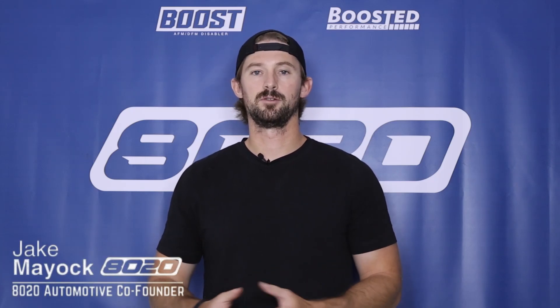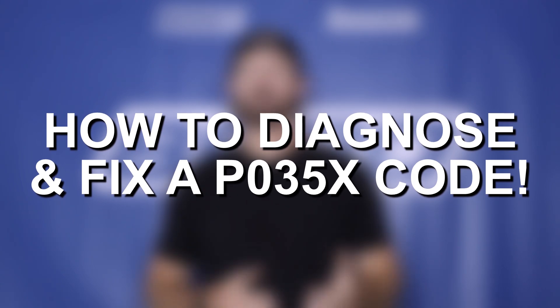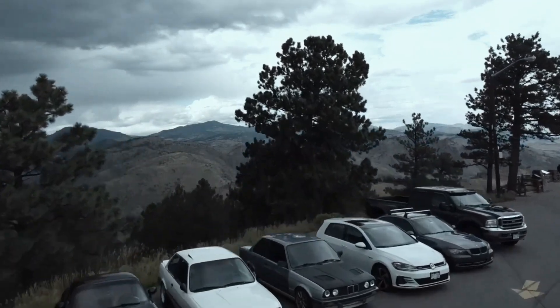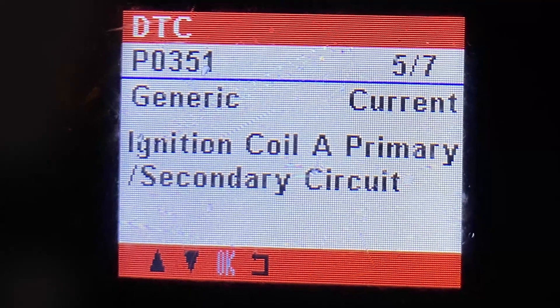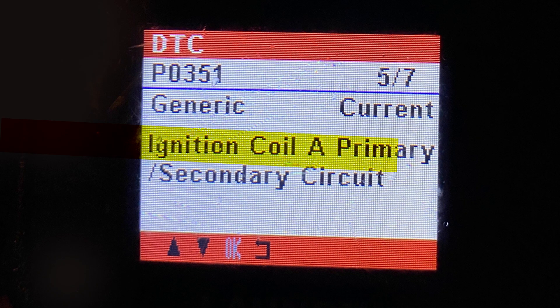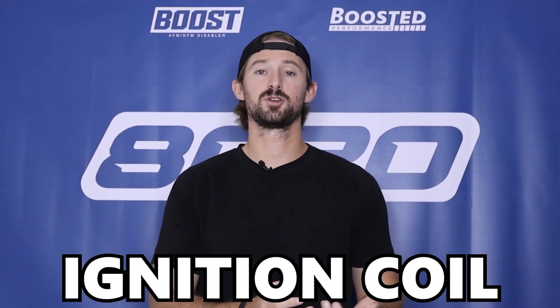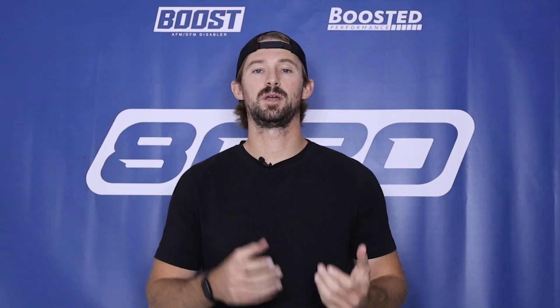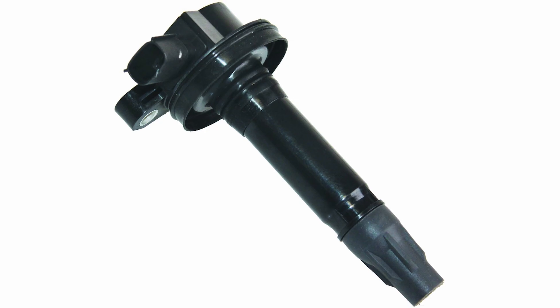Hey everyone, Jake from 8020 Automotive here. Today we're talking about P0351 and P035X fault codes. A P0351 fault code will read ignition coil A, primary/secondary circuit. While that isn't by any means obvious, it does point us towards the ignition coil, so we know this fault code has something to do with our ignition system, and more specifically, the ignition coils.